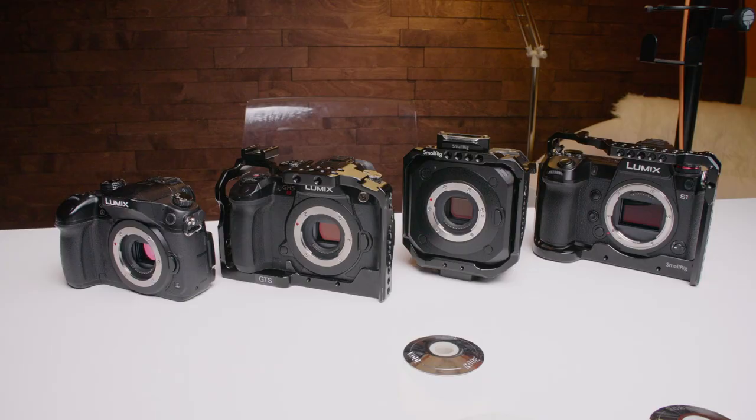I did a few different tests: dynamic range, moiré, low light performance, crop factors, skin tones and color, and some non-scientific rolling shutter test just to see the jelly and wiggle effect of each of these cameras. So let's jump right into it.